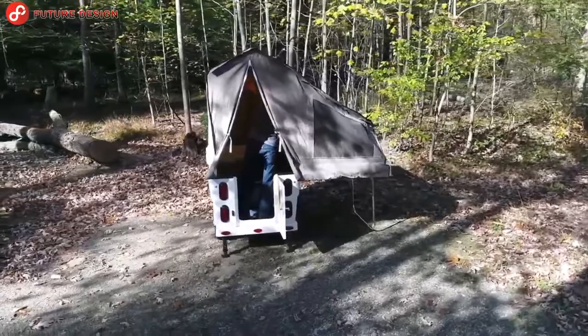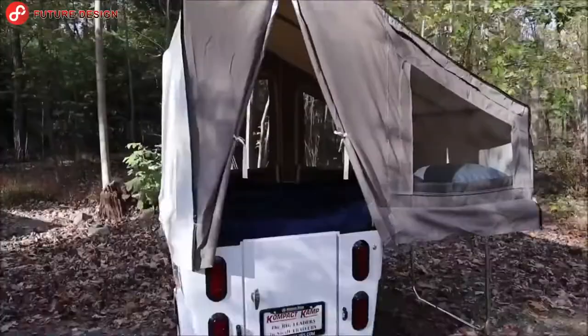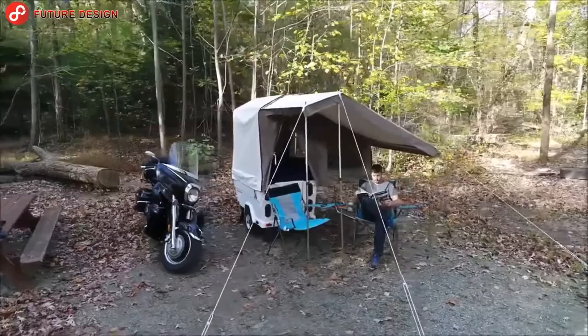You can explore nature much more deeply by motorcycle than by bus. The Mini Mate camper puts an end to the time-consuming stress of setting up and removing tents — in just three minutes, this motorcycle camper is ready for the night, whatever the weather.